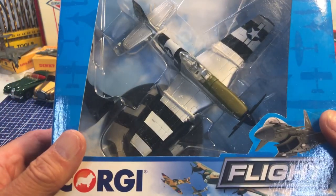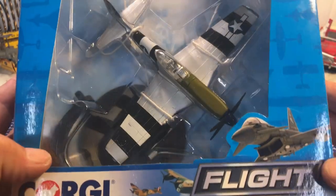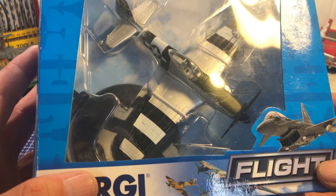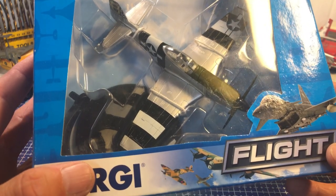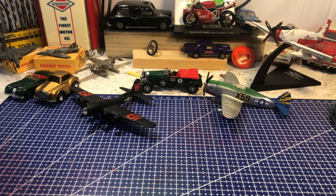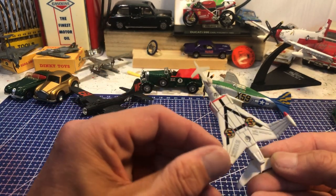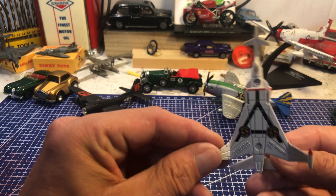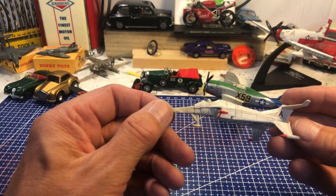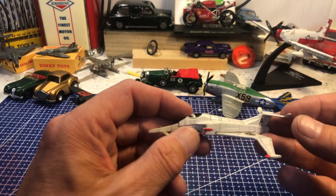Finally in the planes, a Corgi P-51 Mustang, very nice and still in its box — might do an unboxing video, as those seem popular. This one has D-Day invasion stripes on it for close air support. Then a fictional aeroplane from Captain Scarlet — I think they were called Angels. It was the ladies who flew these as fighter pilots in the series; one of them was called Destiny Angel. A very nice model, made in China, 1993 Angel Interceptor.